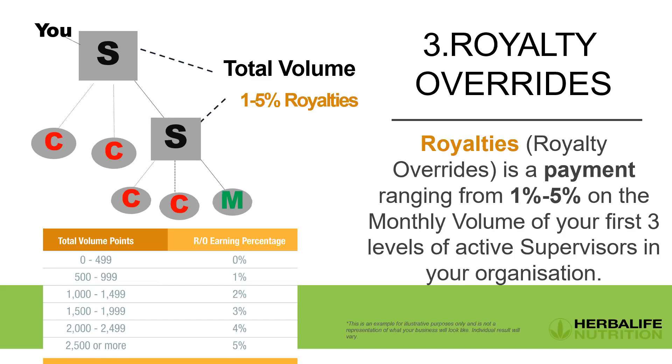For every 500 total volume points you achieve, you get one additional percentage of royalty earnings from your supervisors' downlines. If you have 500–999 volume points you get 1% royalty; at 1,500–1,999 volume points it's 3%. This is why we always talk about 2,500 volume points or more — to achieve the full 5% royalty income on your supervisors' activity.